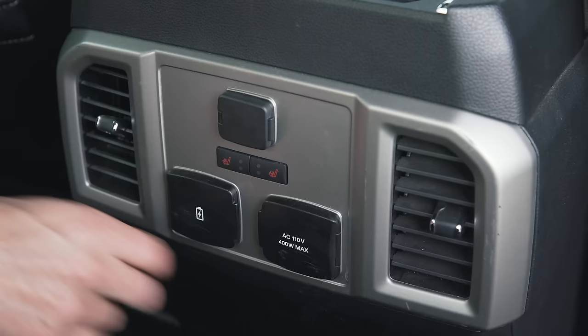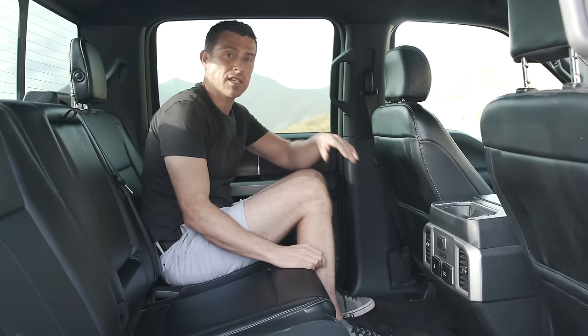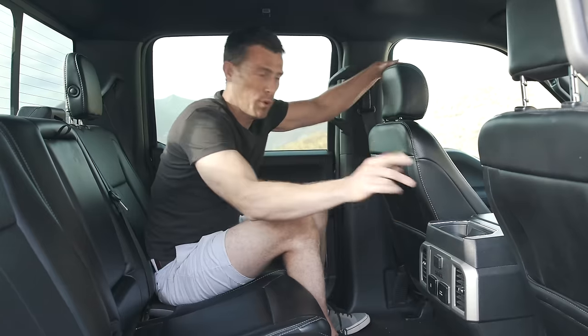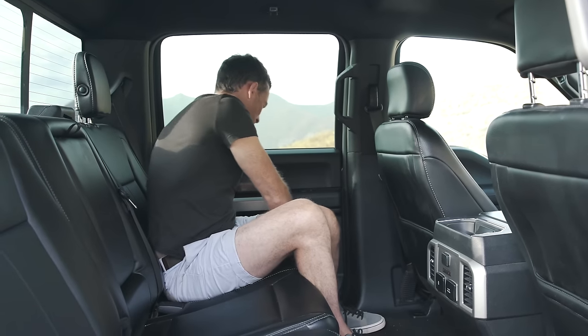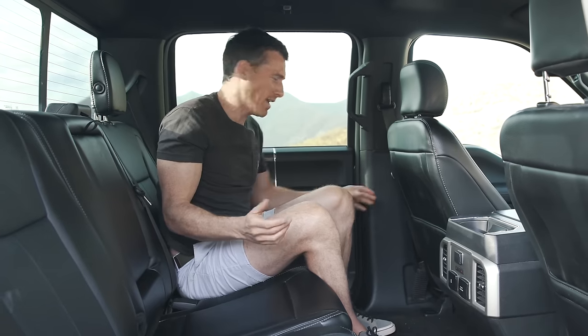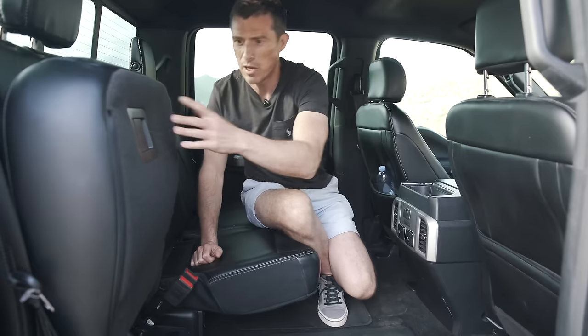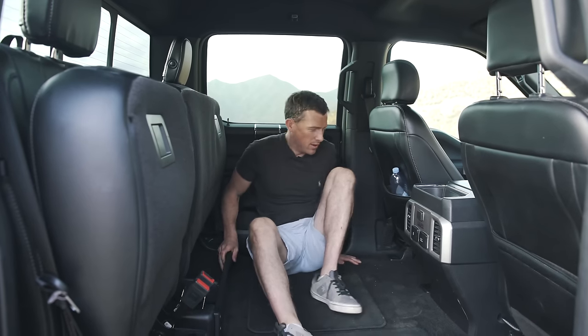For connectivity in the back, there are a couple of USB ports, a three-pin socket, and a 12-volt socket. This particular truck has upgraded heated rear seats — warm bottoms for everyone. In terms of practicality, there are cup holders but they're quite shallow so bigger bottles roll around. The door bins are an awkward shape. There is some storage though, and you've got massive pockets on the seat backs. If you need to carry things rather than people, you can flip up the seat bases and you've got loads of room with storage underneath too.